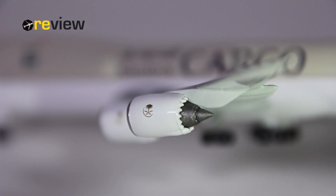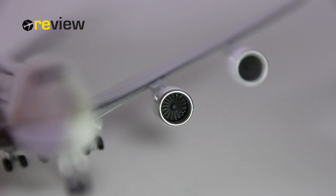The engine nacelles have been kept in all white, but do carry the Saudia branding. If we look at the engine nacelles from the back side, we can see the Chevron nozzles, which have been pulled off by Herpa very nicely. And also from the front of the engines, we can see the engine fan blades very nicely indeed.